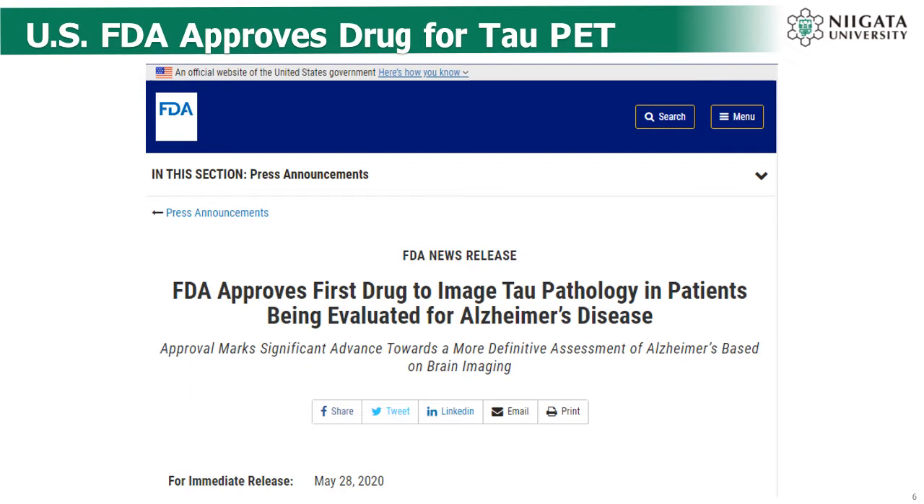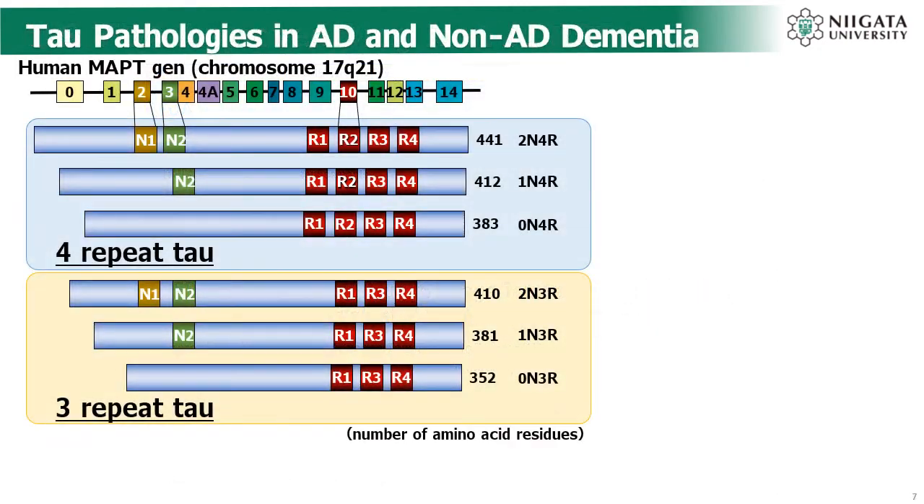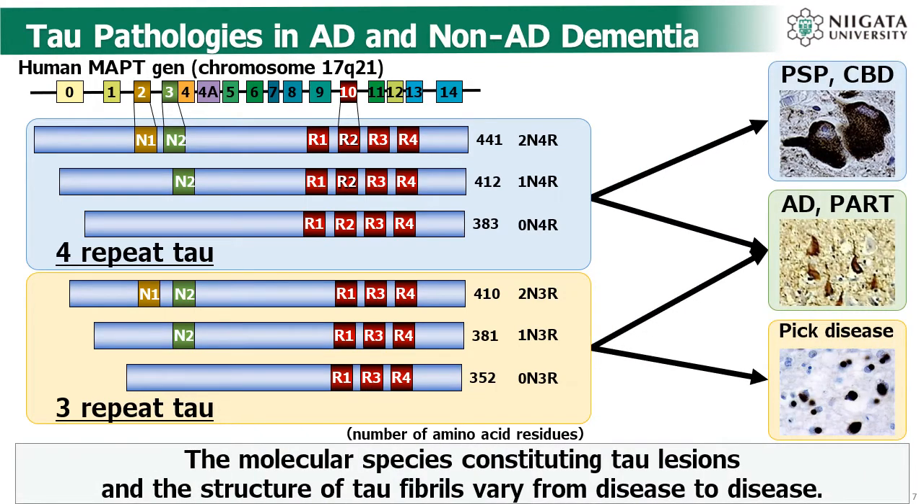What does this mean for Alzheimer's disease? Normal tau protein is encoded on chromosome 17. There are a total of six isoforms of tau protein, which can be divided into two groups based on the number of repetitive sequences they contain: 4-repeat tau and 3-repeat tau. AD and aging-related tau changes, so-called PART, contain all six isoforms. In contrast, tau pathologies observed in PSP and CBD only have 4-repeat tau, and tau pathologies of Pick's disease just have 3-repeat tau. The molecular species constituting tau regions and the structure of tau fibrils vary from disease to disease.